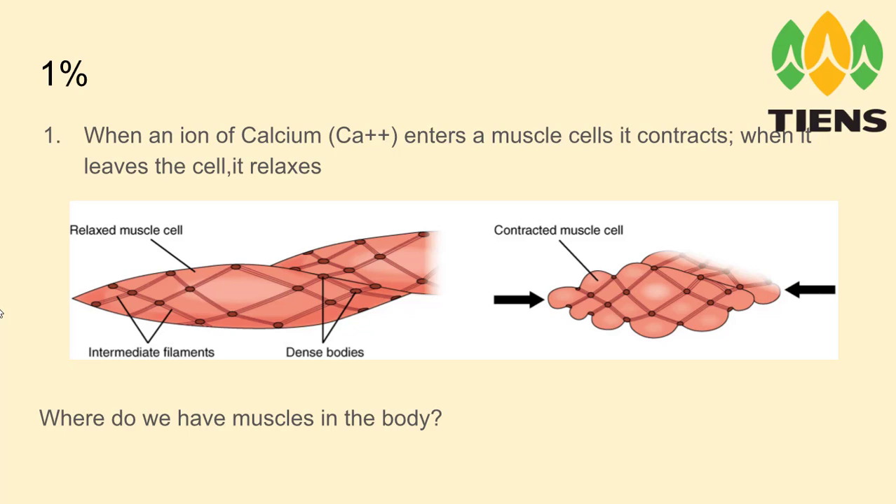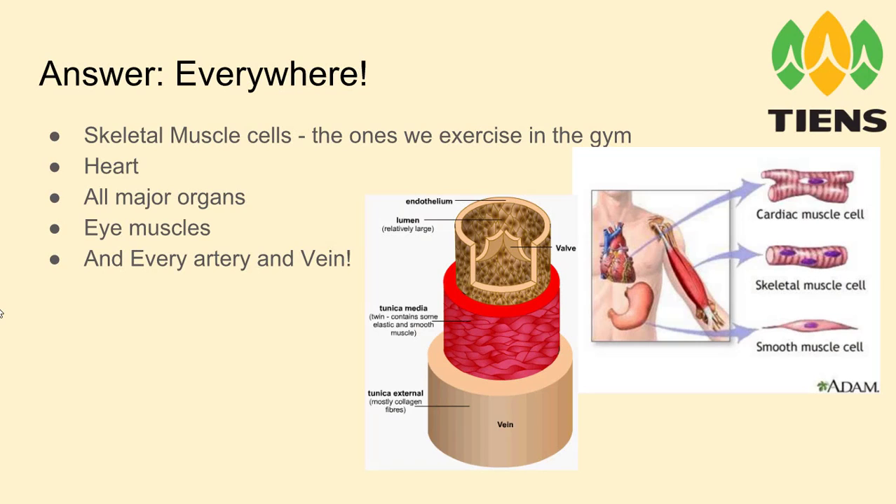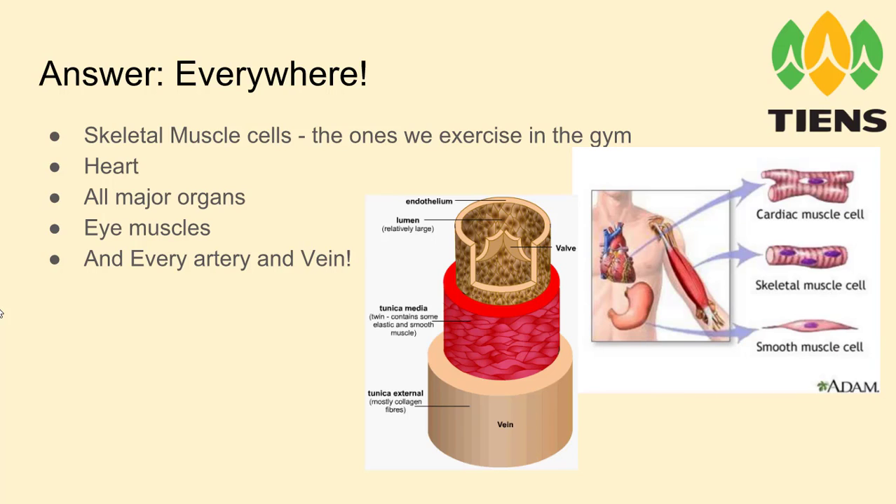And where do we have muscles in our body? The answer is pretty much everywhere — skeletal muscle cells, the ones that we exercise in the gym: biceps, triceps, legs, arms, tummy, shoulders, back. All of these muscles, plus our heart, which is the big muscle that needs to work all of our life and be healthy and strong. All major organs have muscle cells in them — kidneys, liver, stomach, intestine — all the major organs have muscles.